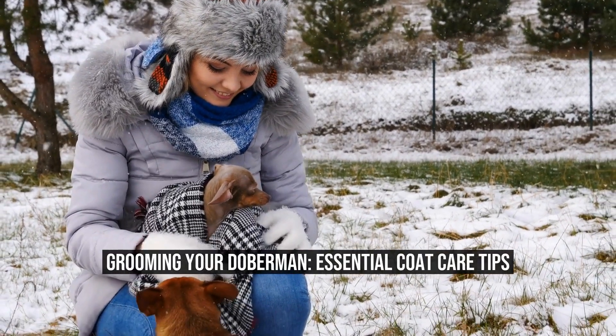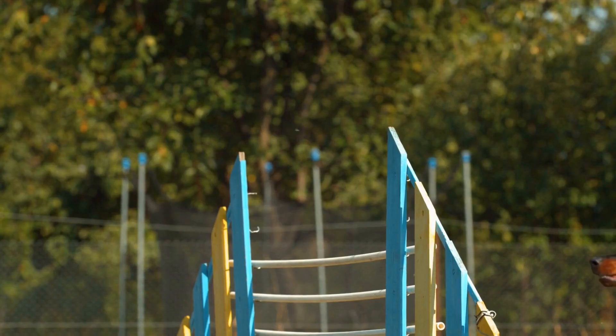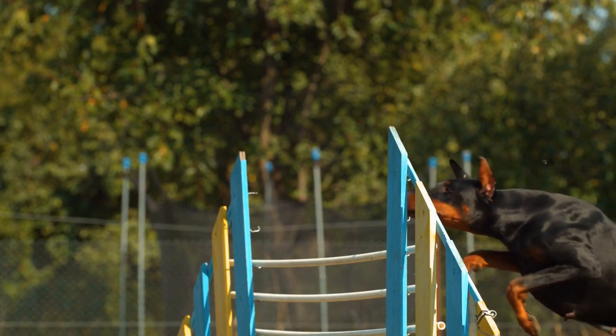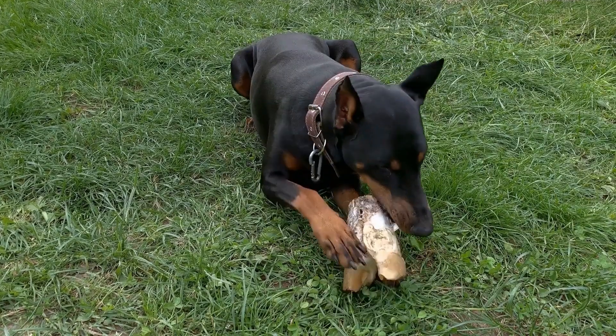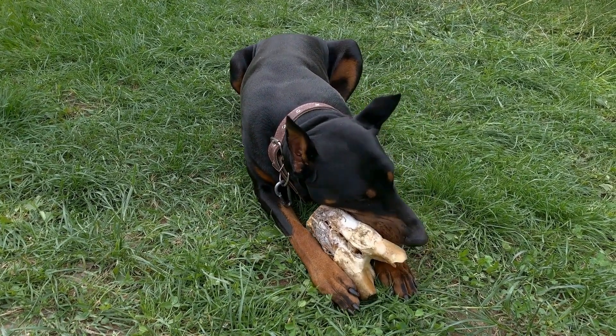Grooming Your Doberman: Coat Care Insights. Doberman Pinschers are known for their sleek and elegant appearance, and maintaining a healthy coat is essential for their overall well-being. In this article, we will explore the best practices for grooming your Doberman, offering valuable insights on coat care.